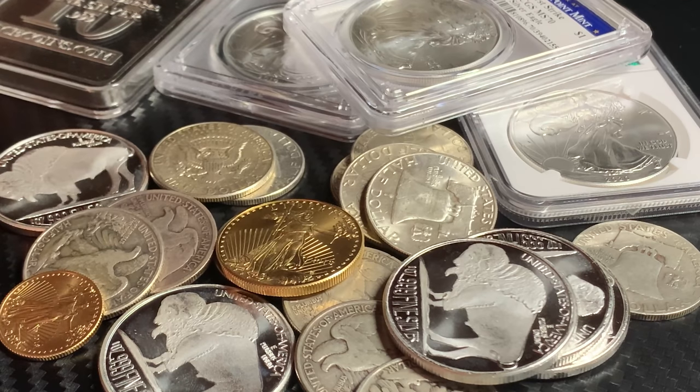Hey, welcome back YouTube Stackers! Big welcome if you're new here, and thanks if you've been here a long time. I've got three great unboxings today — not a whole lot of silver, around 10 to 12 ounces or so. Got a package from ATMax, a package from Texas Precious Metals with a twist, and a box from JM Bullion. We'll be looking at some US Mint, Royal Canadian Mint, and Perth Mint products. Get your favorite beverage, get comfortable, and let's look at some gold and silver.